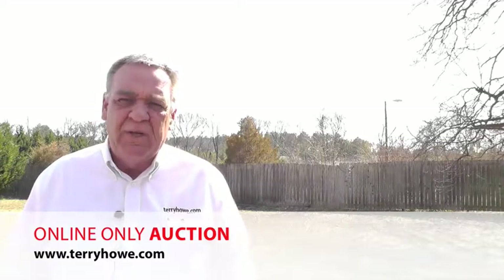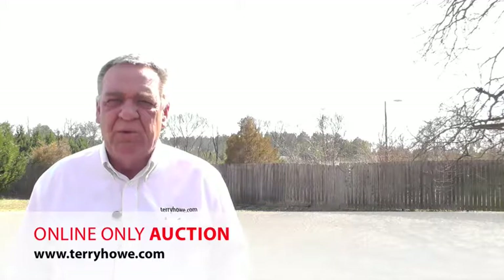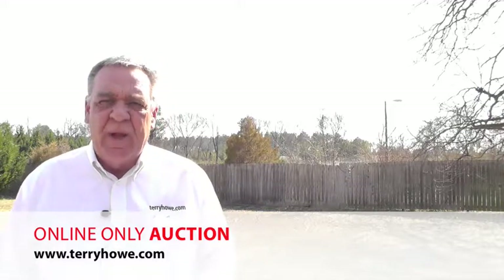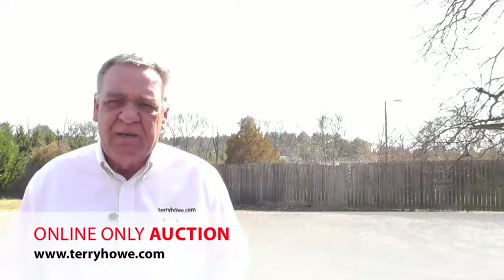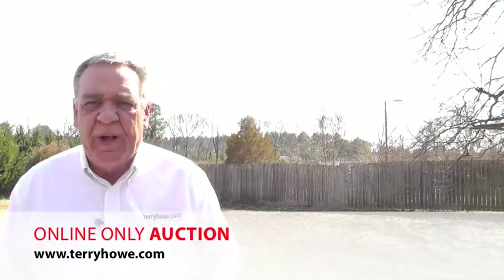Or if you want to run something else out here, talk to the county or the city and see whatever you think you can do and run some other kind of business out of it. That's fine with us, we just want you to buy it. There's a lot of space here on a little bit less than two acres, so let's look around.